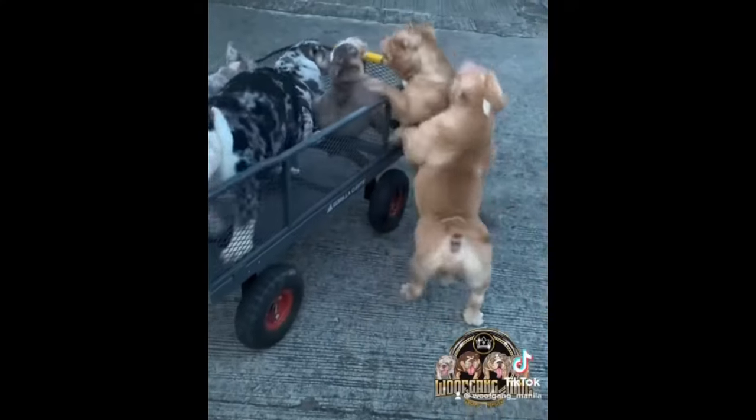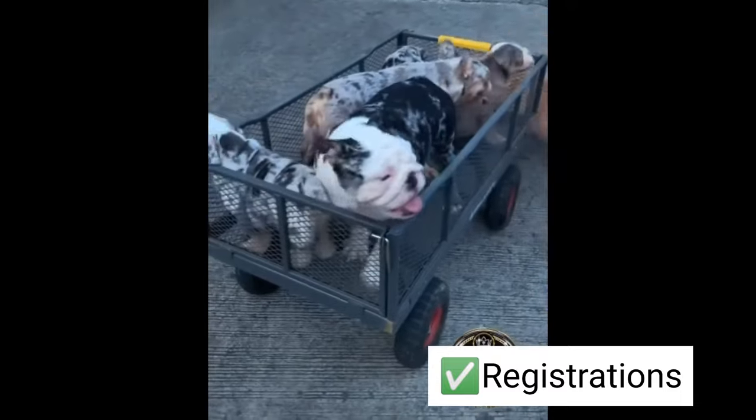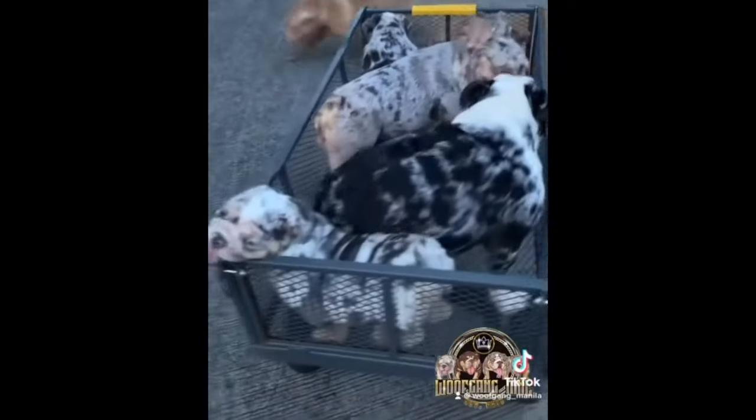Lastly, don't forget about registrations. Check if the puppies have papers. Always ask for proofs.